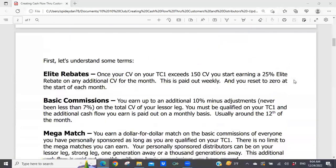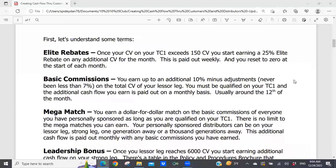Let's understand some terms. Elite rebates: once your CV on your Tracking Center 1 exceeds 150 CV, you start earning a 25% elite rebate on any additional CV for the month. This is paid out weekly, and you reset to zero at the start of each month. Basic commissions: you earn up to an additional 10% minus adjustments, which has never been less than 7%. I always use 7% because it's easy to multiply by. This is earned on the total CV of your lesser leg, and paid out monthly around the 12th of the month.